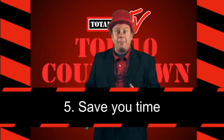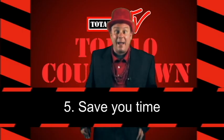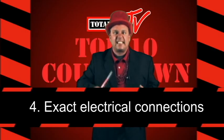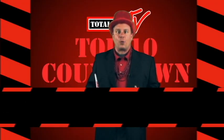Number five: They'll save you time. FAP motors are exact drop-in replacements for Carrier, Bryant, and Payne. Number four: You can minimize fiddling with wires because FAP motors feature exact electrical connections and lead lengths.